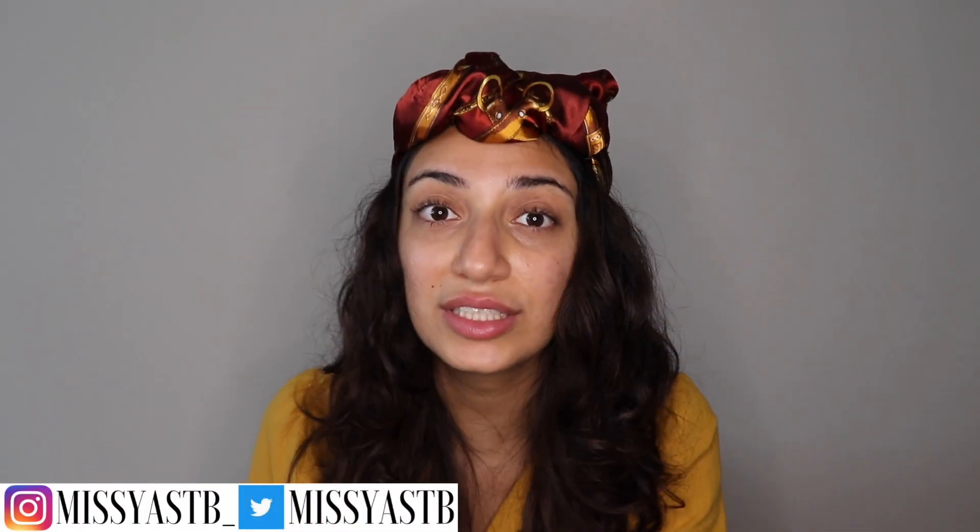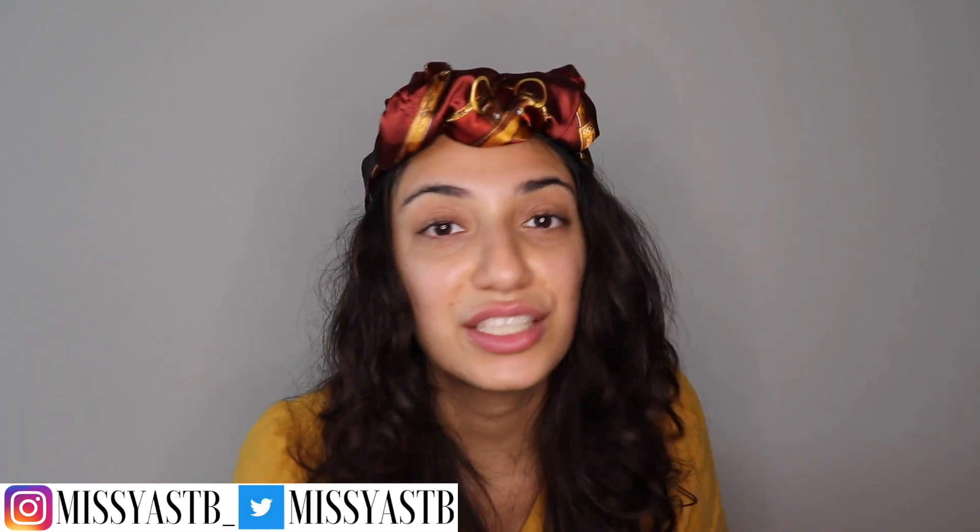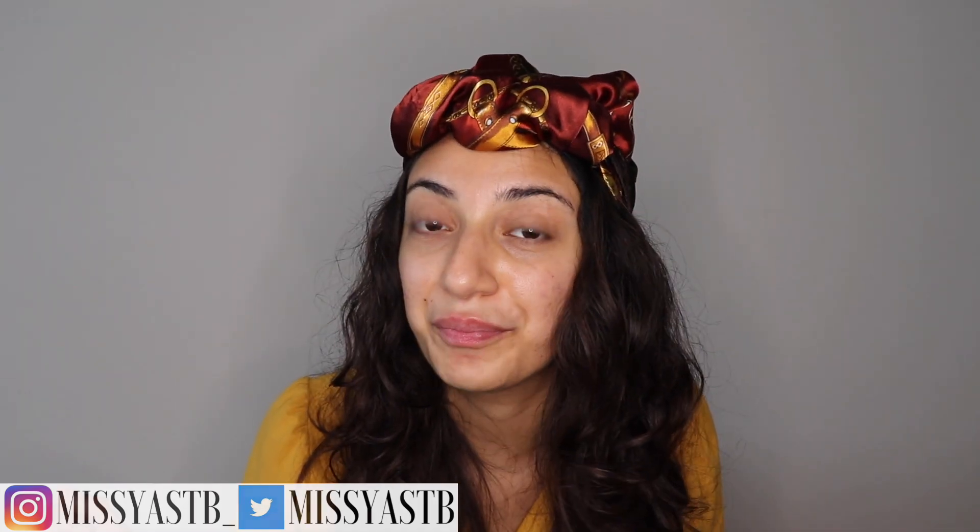Please hit that subscribe button and the bell so you get notifications every time I upload. I want to do more vlogs, but only if you guys want to see it. If you want to see me vlogging my life in Korea, subscribe and comment on my first vlog. You can also follow me on TikTok, Twitter, and Instagram — my stories are always updated on what I'm up to.